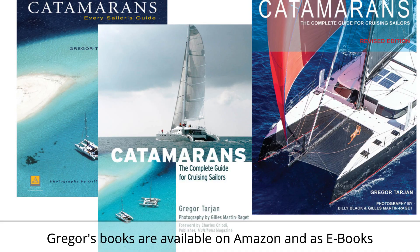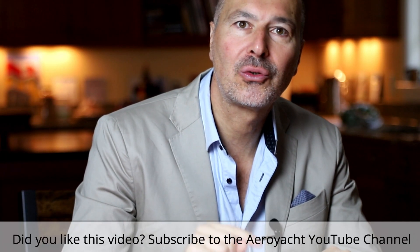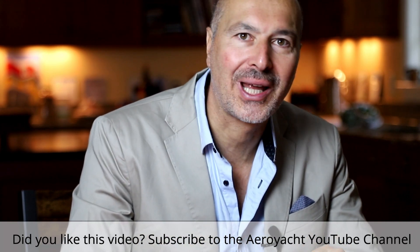In conclusion, I have the biggest respect for the Sunreef brand, her founder Francis Lapp, and the talented team he surrounds himself with. For owners looking to purchase a high-quality semi-custom catamaran over 50 feet, Sunreef should be at the top of their list. I hope that this episode offered some new insights and that you got some enjoyment out of watching. A lot more information is in my books on catamarans. If you want to follow more episodes of our free 22-part mini-series, please make sure to like and subscribe to our Aero Yacht channel so you don't miss any. Thanks for watching and I hope to see you on the water in a catamaran.